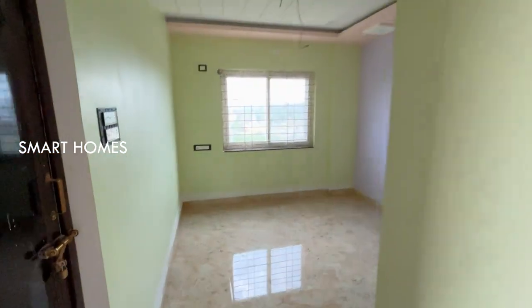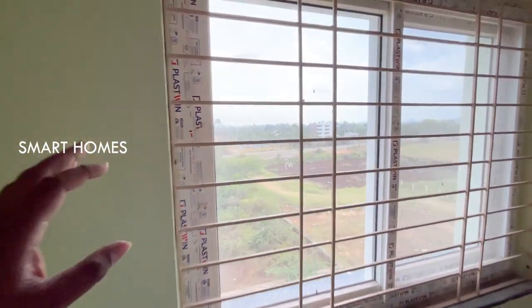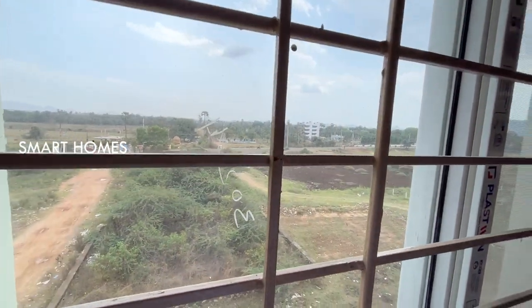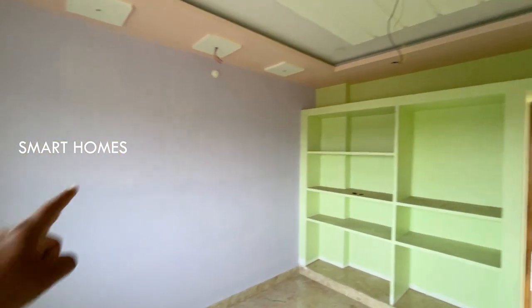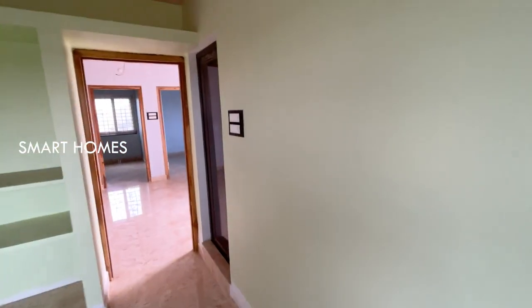Here is the master bedroom. You can see the master bedroom with UPVC windows and grills. You can see the ceiling in the master bedroom. You can also see the branded switches.